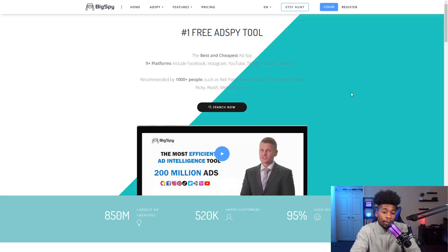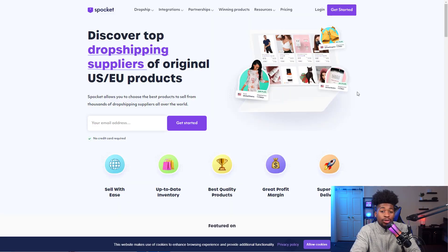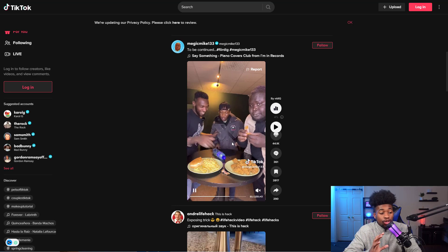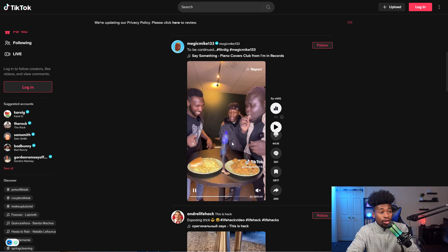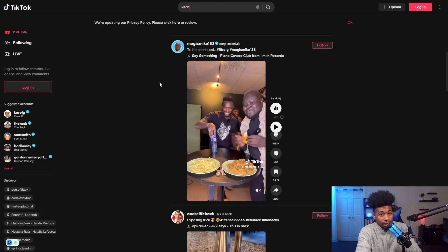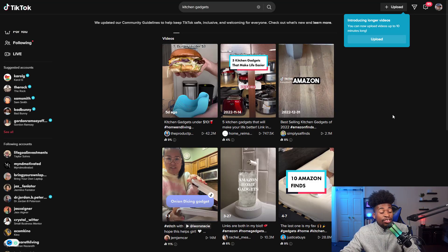Once you find your niche, you need a product in it. Let's say you went with the cooking niche. You can find products using ad spy tools like BigSpy or Spocket, but what I like to do is use TikTok. You can find trending products already doing well organically just by searching. Go to TikTok's search bar — you can do this on your phone too — and search 'kitchen gadget.'